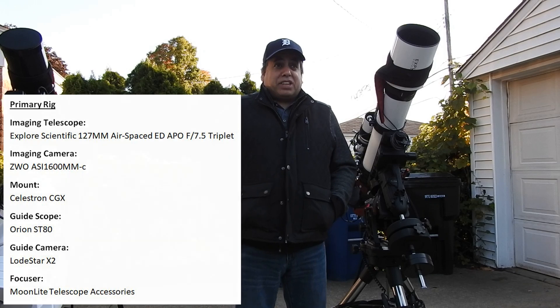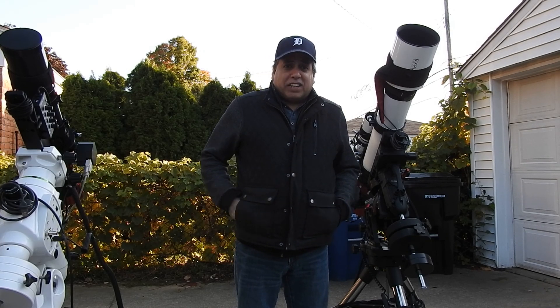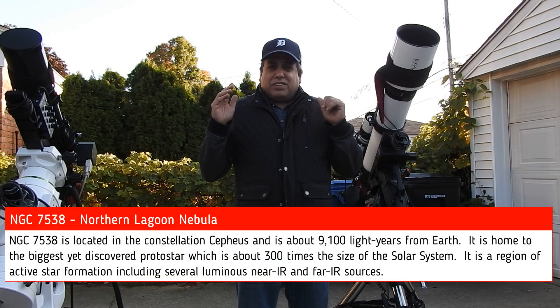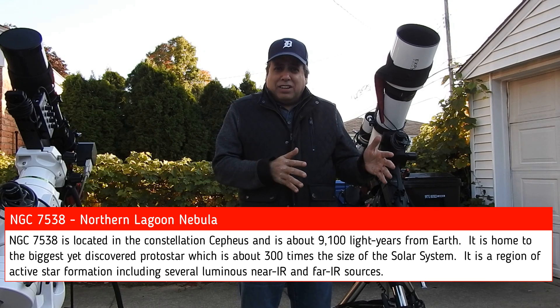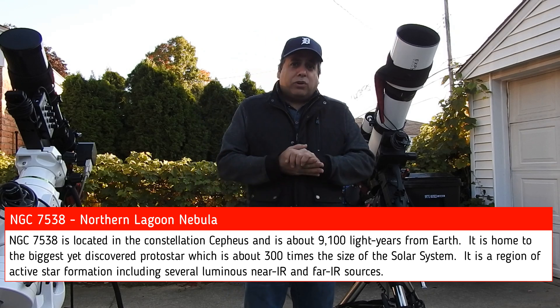It's an object that not many people seem to capture. I see it a lot in wide field images, but because it's so close to the bubble nebula, it seems to get overlooked. At least I think it does — it's the Northern Lagoon Nebula.